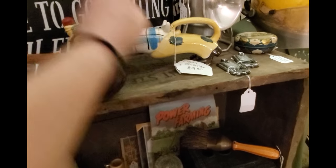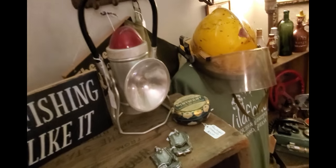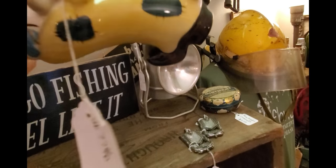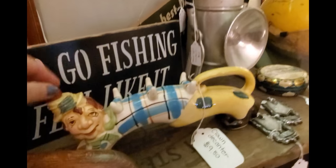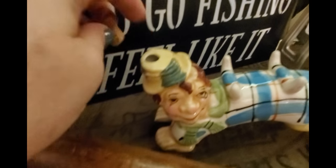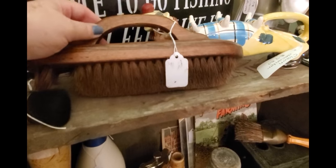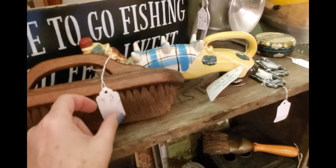This guy here is a little clown decanter — he used to have glasses that would fit on him. The booze goes in his hat; he's got a little cork and the alcohol goes in there, and you can pour it into your glass. I wish he still had the glasses but he doesn't.